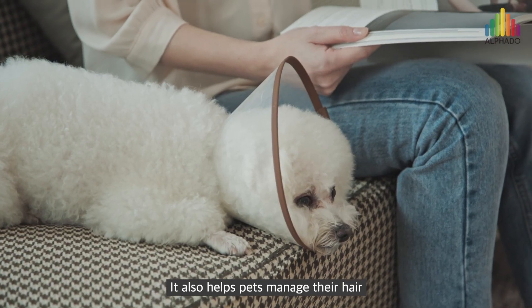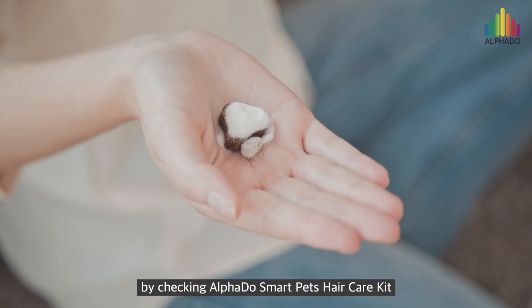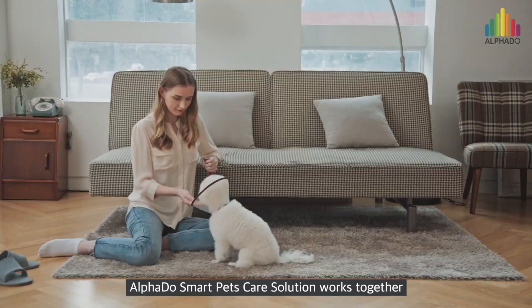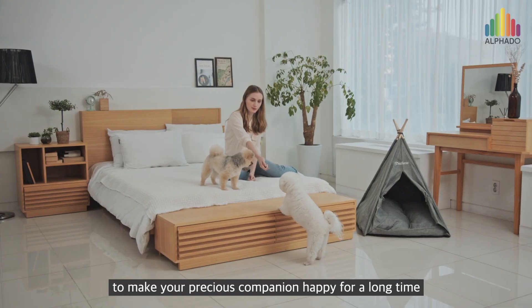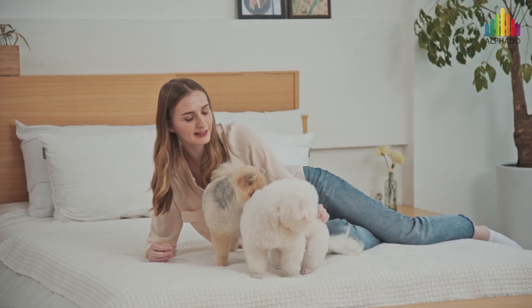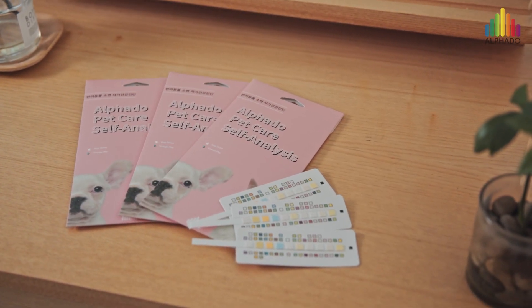It also helps pets manage their hair by checking AlphaDose Smart Pets Hair Care Kit. AlphaDose Smart Pets Care Solution works together to make your precious companion happy for a long time. AlphaDose Smart Pets Care Solution. Thank you.